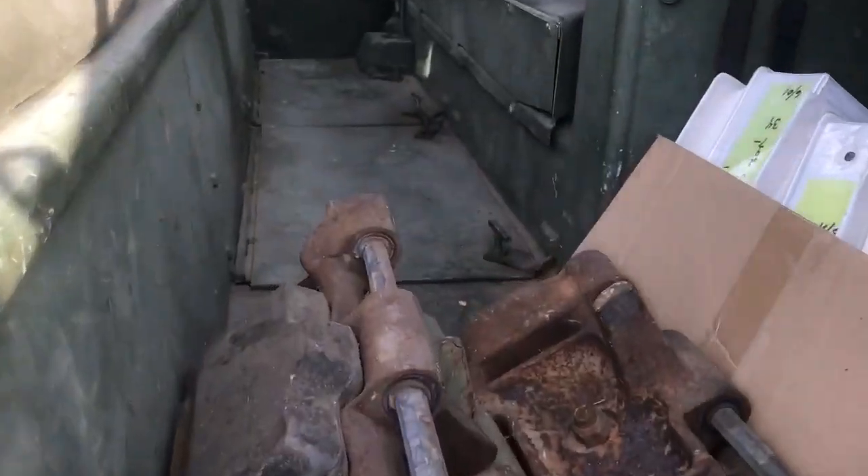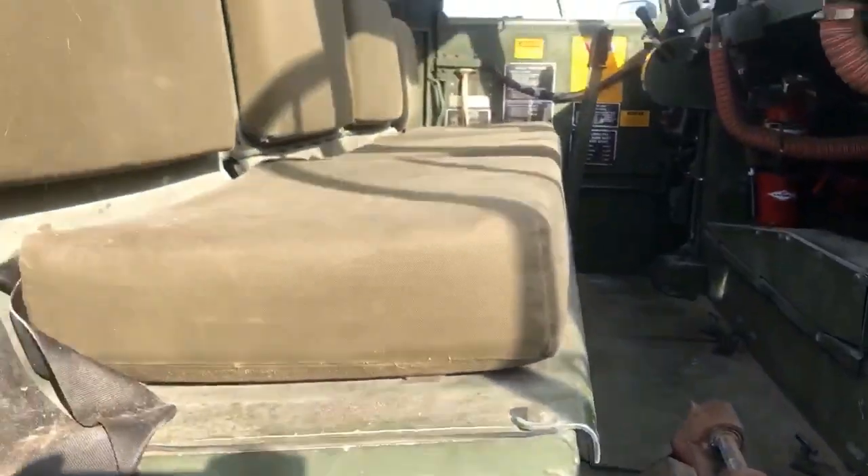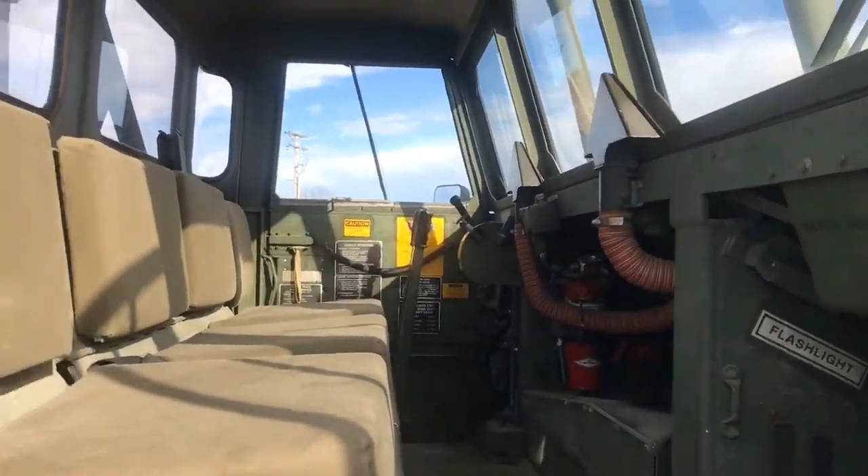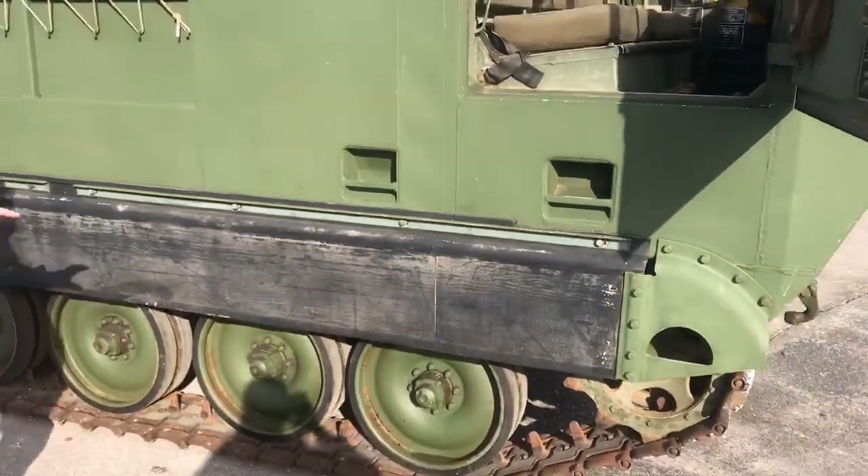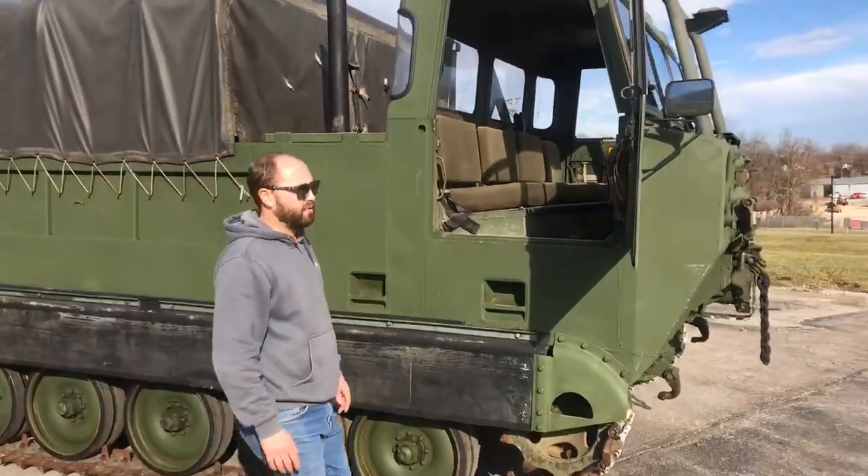Overall the exterior of the body, it's got the original track guards and all the track pads are in real good shape. We've run this machine through our shop and made sure that everything is functional on it. The machine operates great.